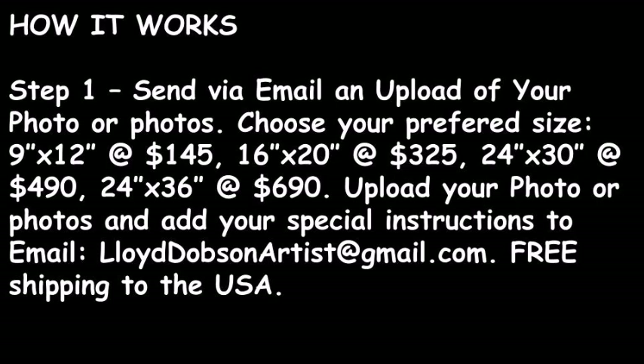How it works: Step 1 — send via email an upload of your photo or photos. Choose your preferred size: 9 by 12 inches costs $145, 16 by 20 inches costs $325, 24 by 30 inches costs $490, and 24 by 36 inches costs $690. Upload your photo or photos and add your special instructions to email LloydDobsonArtist at gmail dot com. Free shipping to the USA.